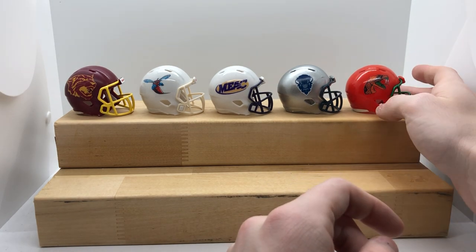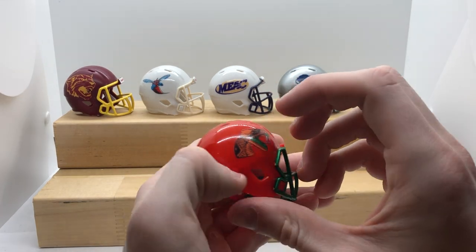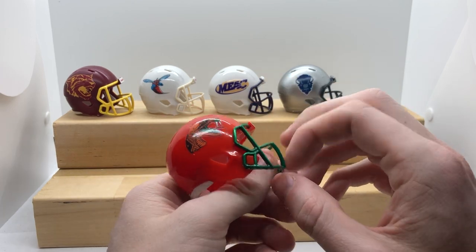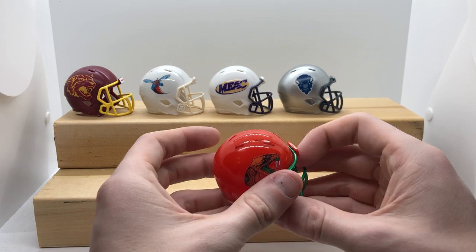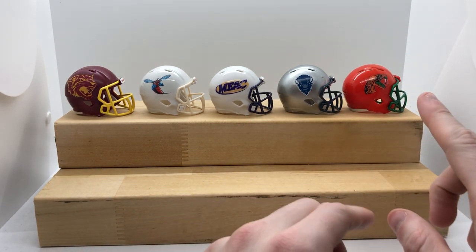Next is Florida A&M — the Rattlers — who once briefly tried FBS-level competition, it did not go so well for them, and then they moved back down to FCS. This is a painted green and it turned out really, really well — super simple.